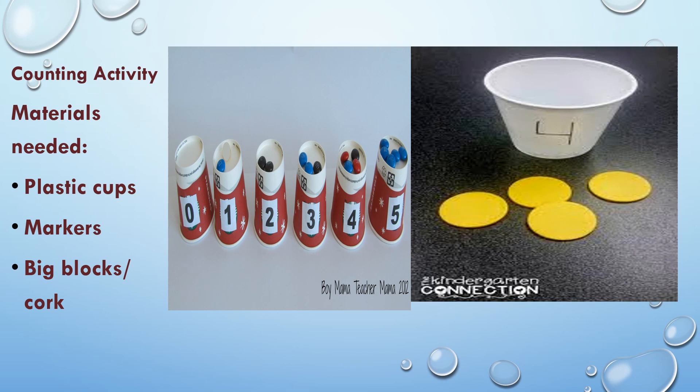Here's our counting activity. Here are the materials you will need: plastic cups, markers, big blocks, or corks. Have fun doing this activity.